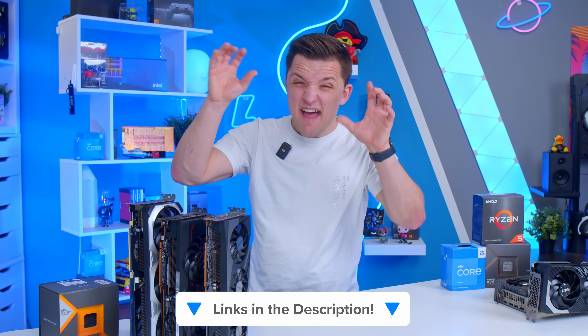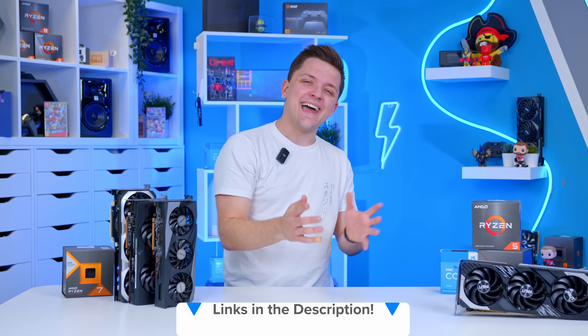Which combos do you think you would consider? Let me know in the comments down below. You can find links to everything mentioned today in the description too. Thanks for watching, and as always, we'll see you in the next one.